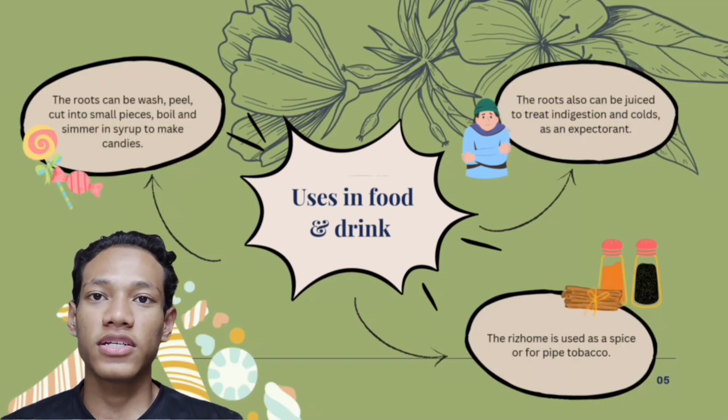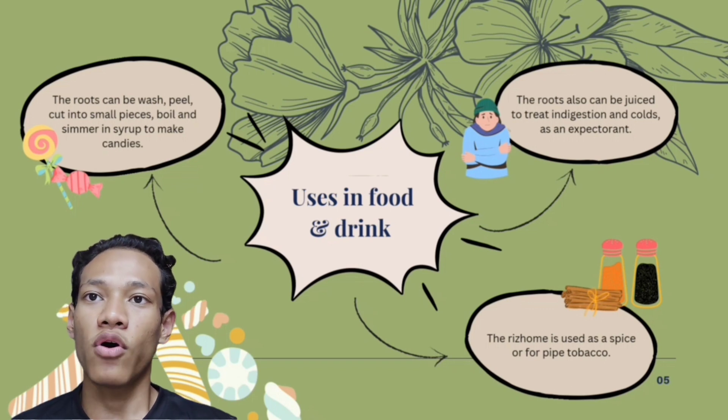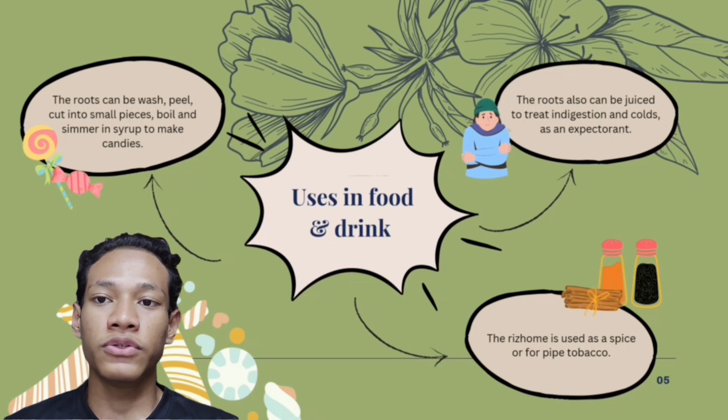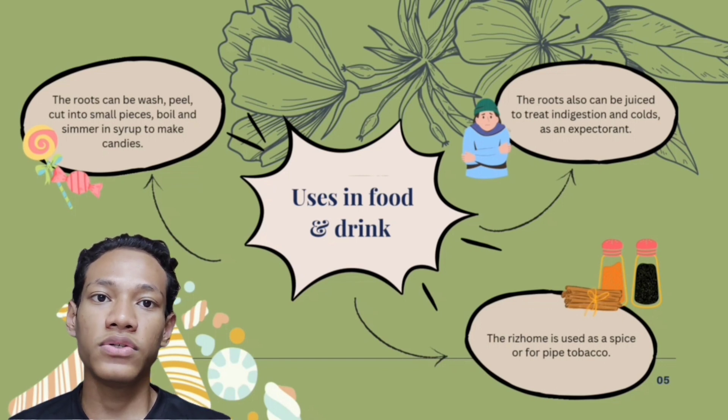Some of the uses of Jerengam in foods and drinks: the roots can be washed, peeled, cut into small pieces, boiled, and simmered in syrup to make candies for people to enjoy. The roots can also be used as a drink to treat indigestion and colds as an expectorant. The rhizome is also used as a spice or for pipe tobacco.